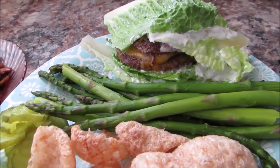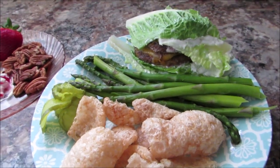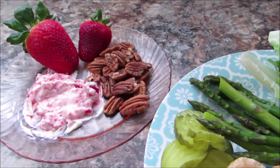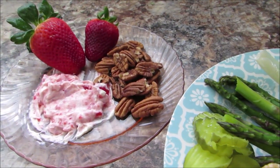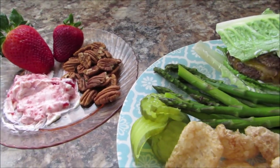I decided on hamburgers. So this is a protein burger — it has two pieces of meat and then the cheese, asparagus, some chicharrones, and some pickles. And on the side, the same exact thing I ate the day before, except instead of walnuts I added pecans.